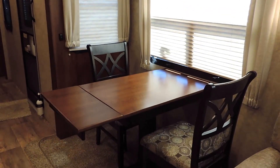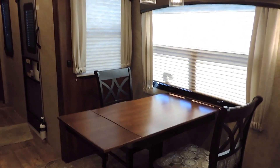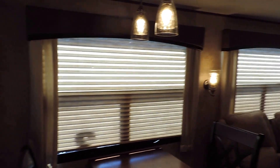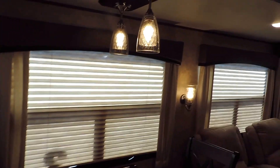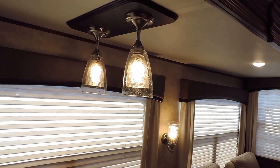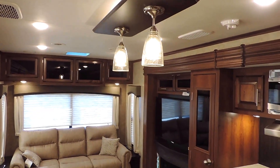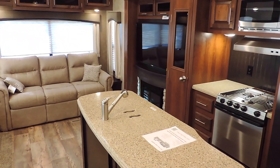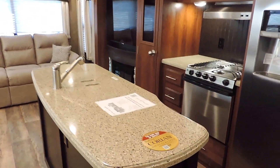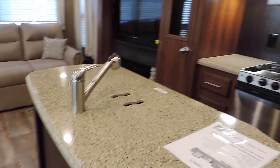There are a couple more chairs stored under the bed that match the interior, so you can have two more chairs at the table. It's got beautiful day-night shades on all the windows and LED lights throughout — even in the slides, ceilings, walls, and overhead the table, including a couple directly above the center island sink. Beautiful solid surface Corian countertops on all the counter surfaces in the kitchen.